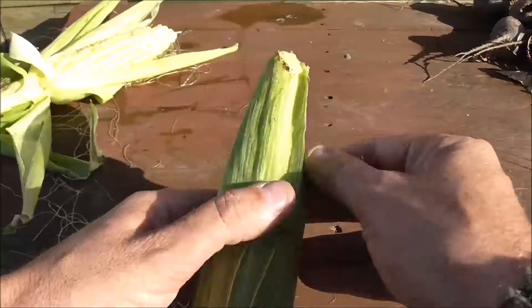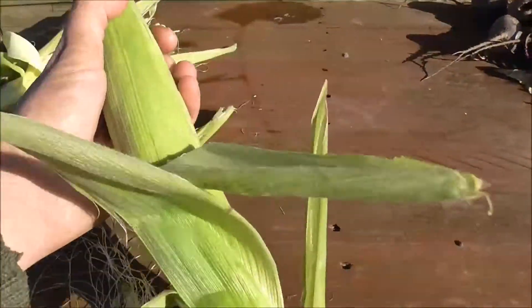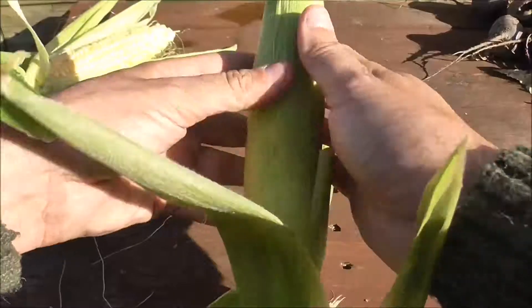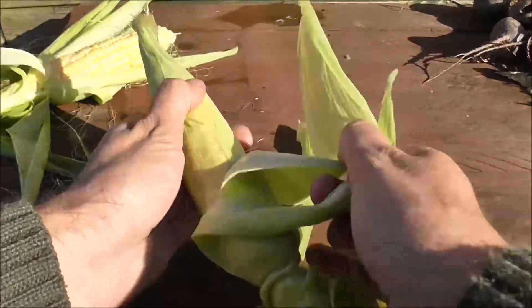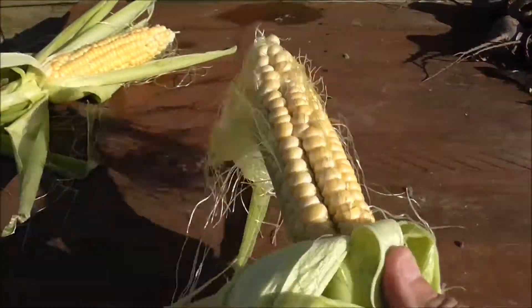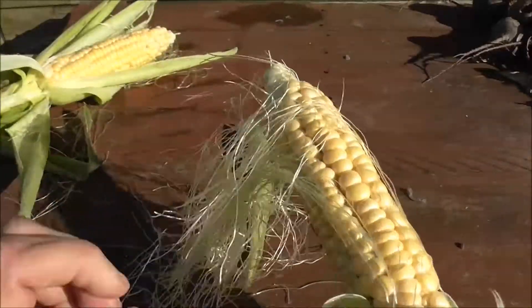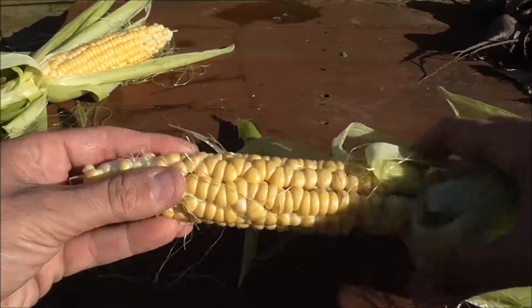Let me try this other one. Wrong end — little intelligence test that I failed there. I've got a feeling this is not going to be as good. Feels smaller. Although that doesn't look too bad. The rain's gone. I've got two decent sweet corns.